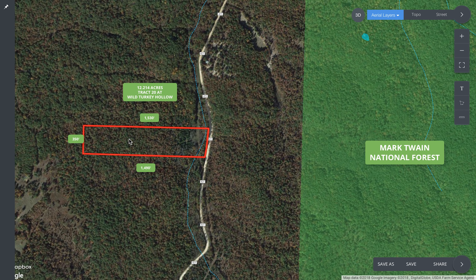It's covered in mature timber as well. There hasn't been logging for years and years on this property. There's some great timber.